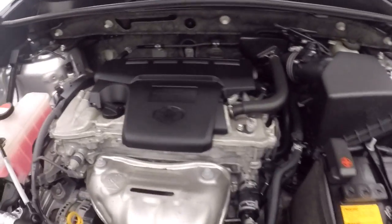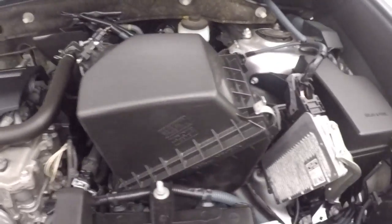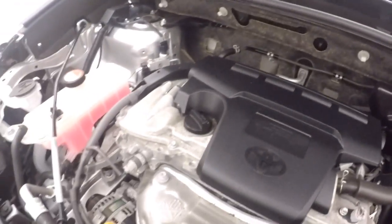Let's look underneath the hood. Your 2.5 liter, strong running engine — great on gas.